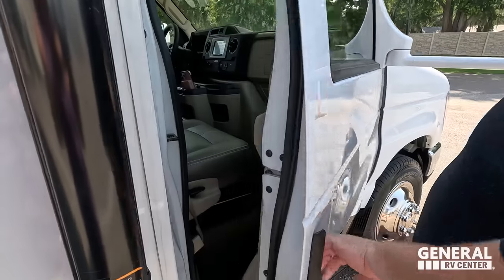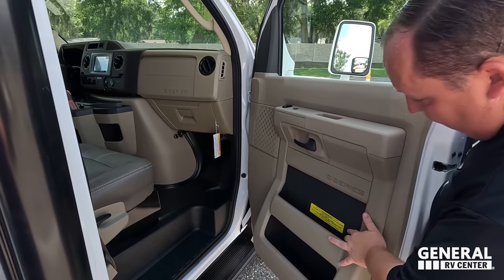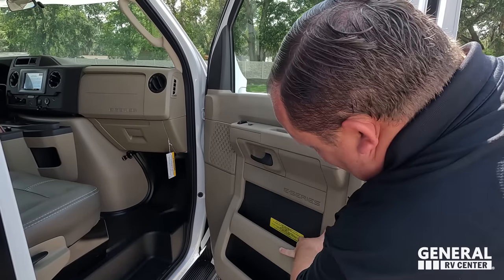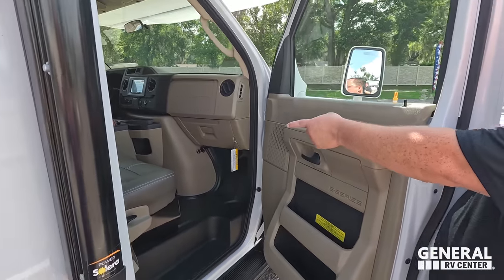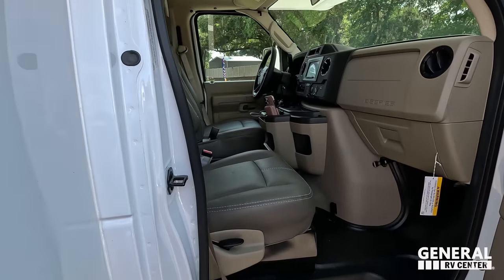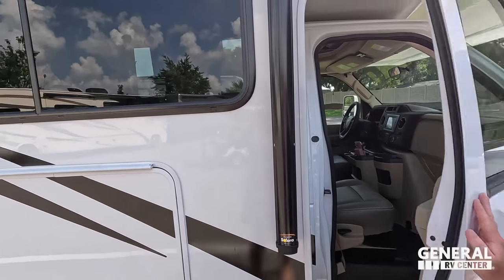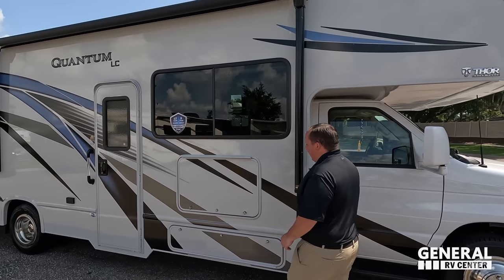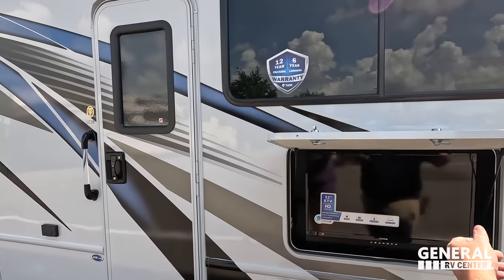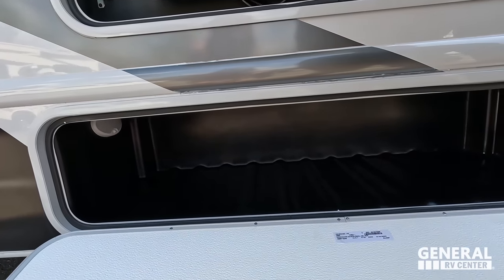There are mirrors on both sides to get in and out of the cockpit area with running boards. The cargo carrying capacity is 2,649 pounds, and it has upgraded driver and passenger seats. Coming down, it has a huge power awning with LED lights, a 12-year structure warranty, and a 6-year lamination warranty from Thor. There's also a TV on the outside and a little bit of storage.